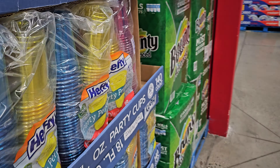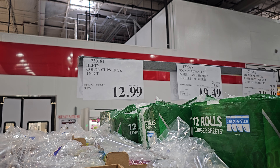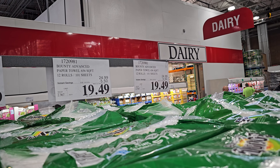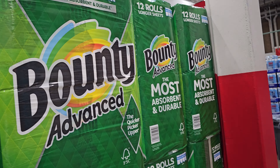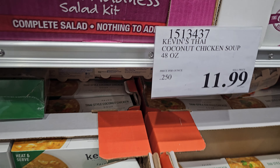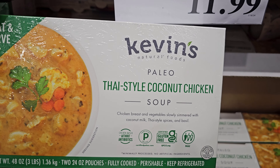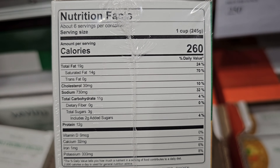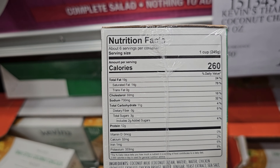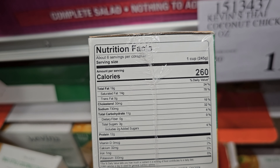$12.99 for the Hefty party perfect cups, and Bounty paper towels are right next to them. Kevin's coconut chicken soup is $11.99 — chicken breast and veggies with coconut milk. Nutrition info: 11 grams of carbs, 3 grams of sugar, cholesterol 30 milligrams, and sodium 730.